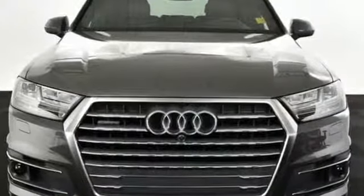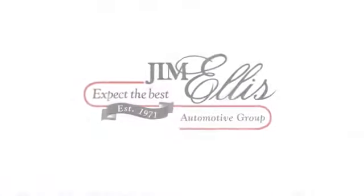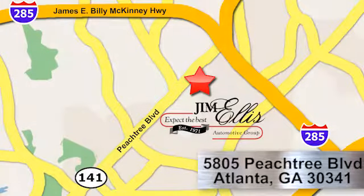You need to drive it to believe it. See it for yourself today. At Audi Atlanta, we prove every day that buying a car can be an enjoyable experience. Contact Audi Atlanta today or stop on by. We're conveniently located at 5805 Peachtree Boulevard in Atlanta.